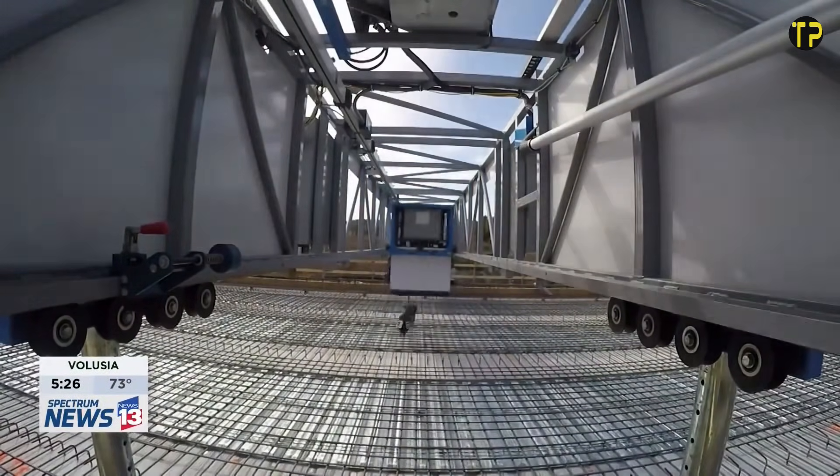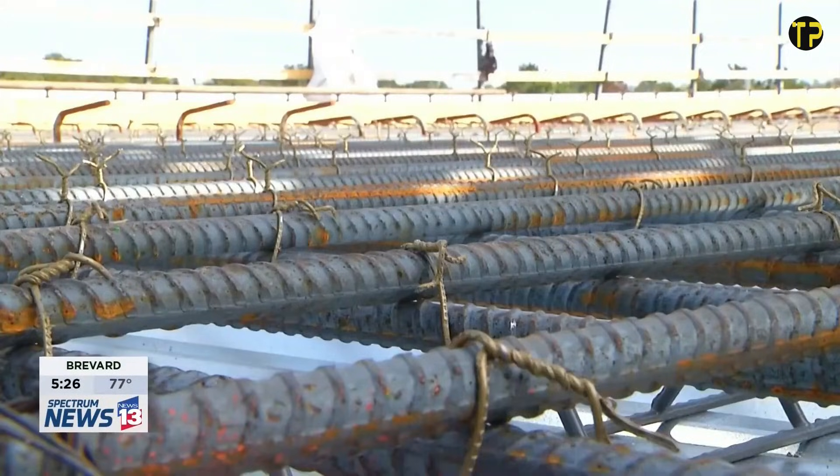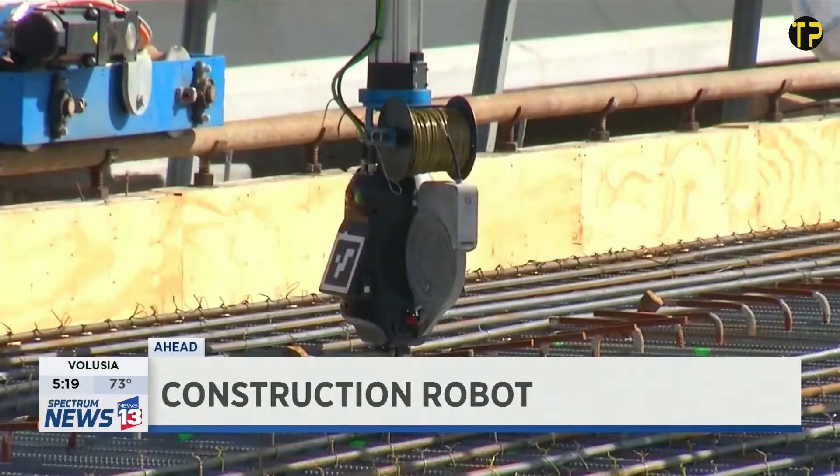What makes TyBOT impressive is that it doesn't need pre-programming or special setup. It simply arrives, scans the work area, and starts tying thousands of intersections quickly and safely.